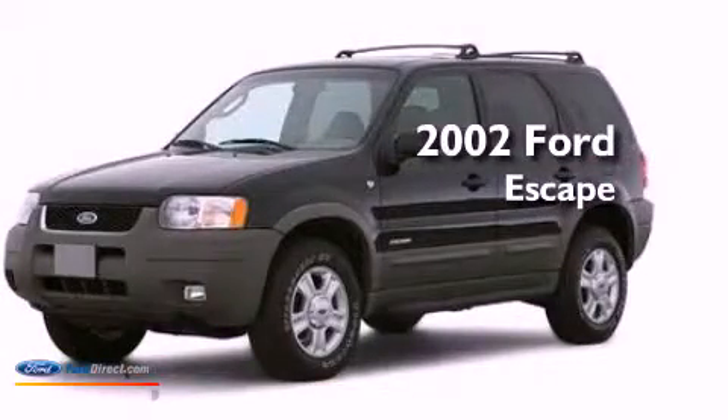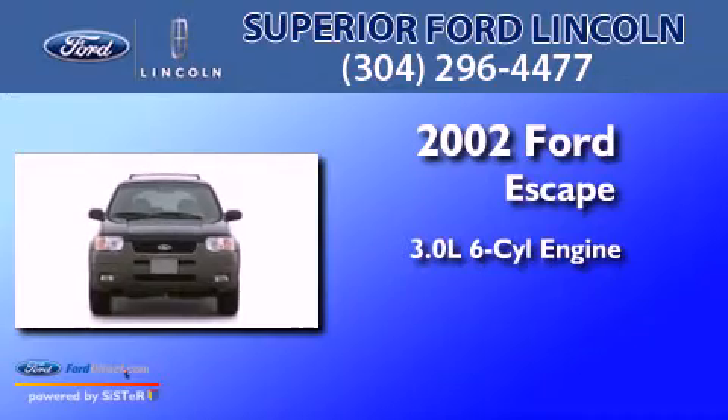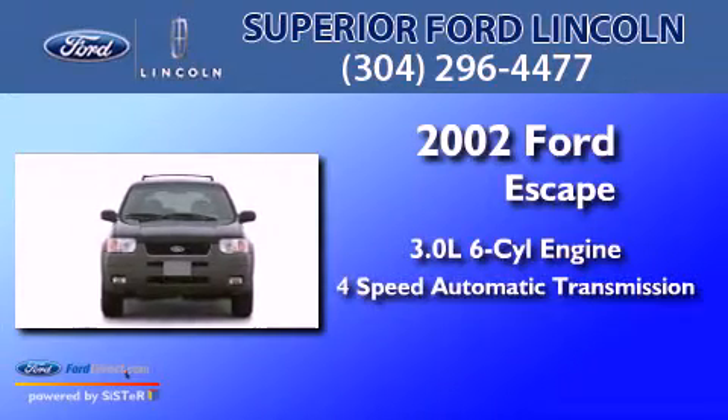This is a 2002 Ford Escape. It has a 3.0-liter six-cylinder engine and a four-speed automatic transmission.